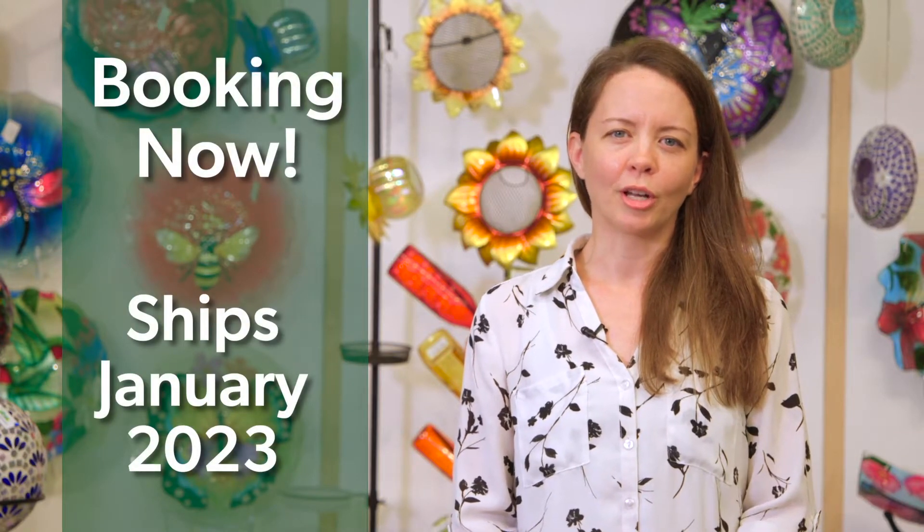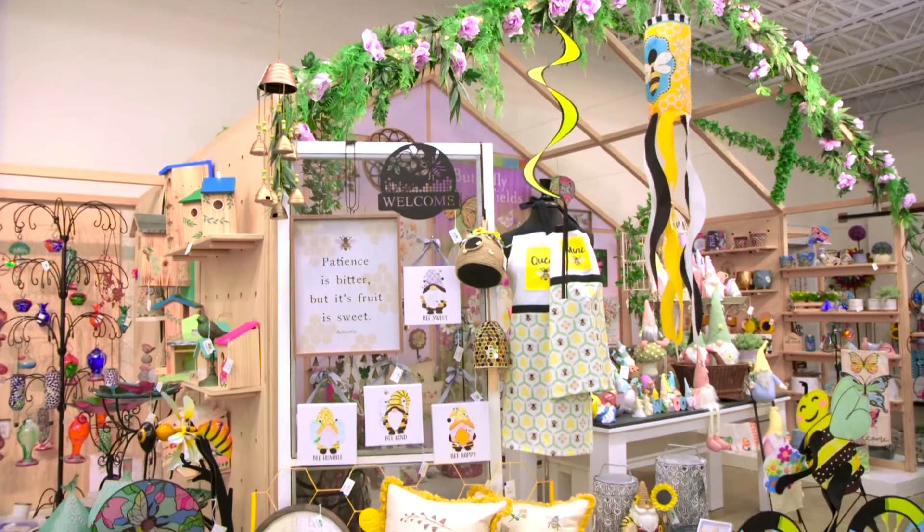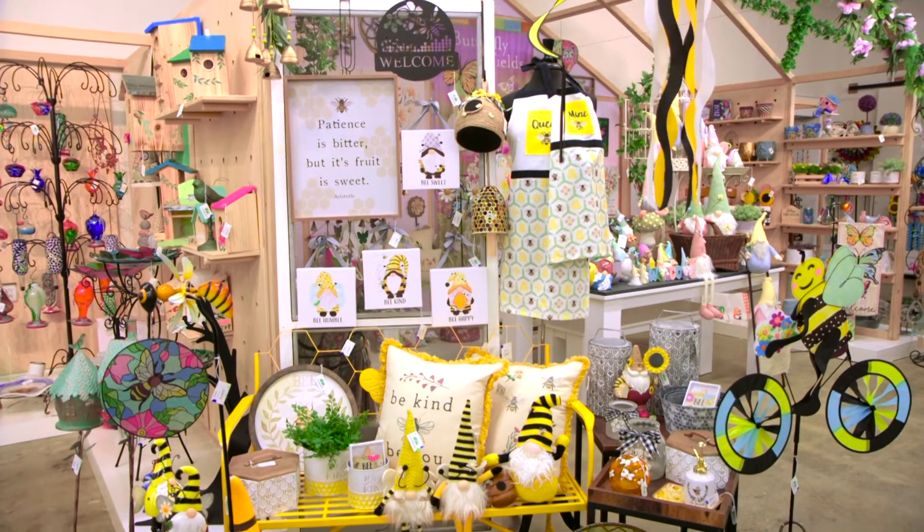Booking begins now and product ships as early as January 2023. This release offers everything for your spring and early summer floor sets,